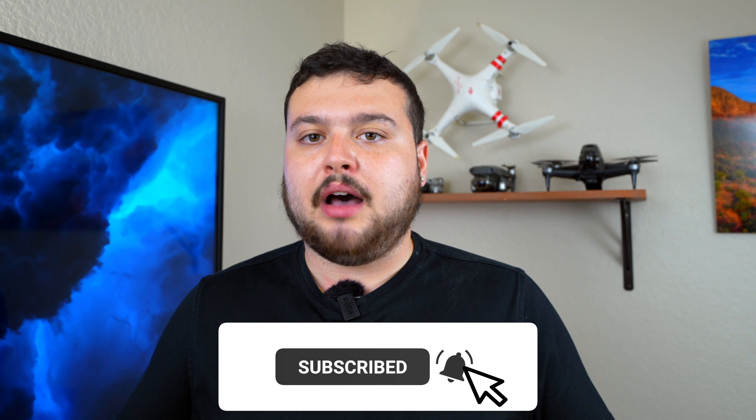Anyway guys, if this video helped you out or if you enjoyed it, definitely make sure to hit the subscribe button and notification bell so you're updated when I create new videos. Also give this video a thumbs up so it ranks higher in the algorithm. Until next time, I'll see you in the next video.